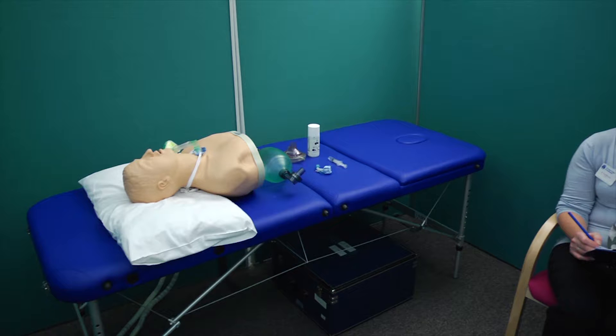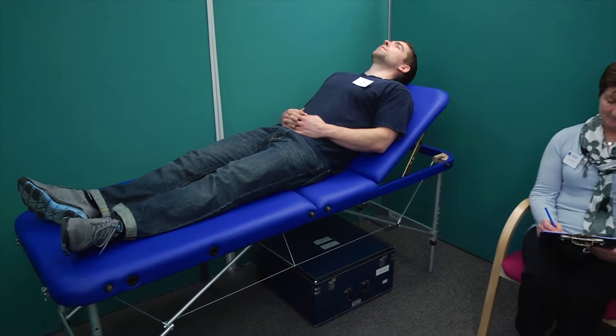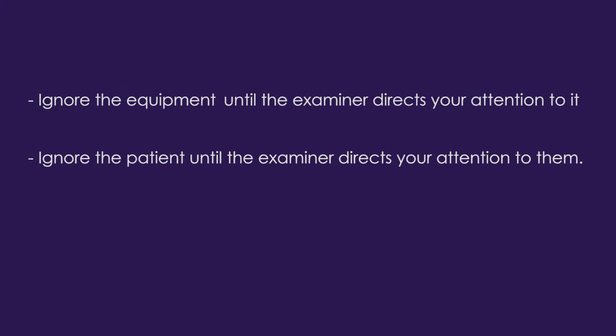If there is a mannequin or piece of equipment that you will be asked to use, this will be set up in the station. If there is a live subject, they may be lying on a couch or sat up, either on the couch or in a chair. The patient is played by a volunteer and candidates must treat them with the same care and attention as a real patient. You may speak to the patient, but the station will be led by the examiner. Please ignore the equipment or patient until the examiner directs your attention to it, as they may have some initial questions before asking you to demonstrate the technical skill.